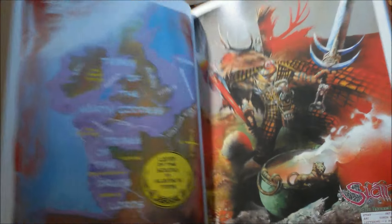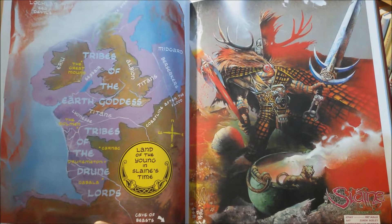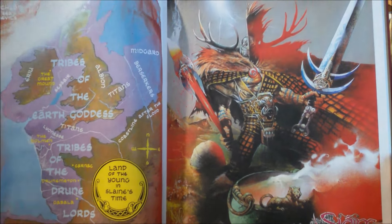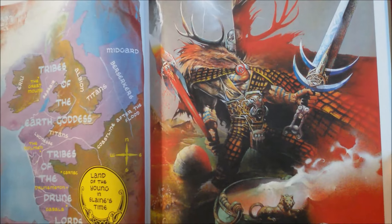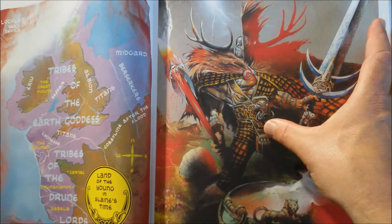This makes a whole lot of sense when you read the story. Here's the design Simon Bisley came up with for his version of Slaine. He looks a lot different than before.